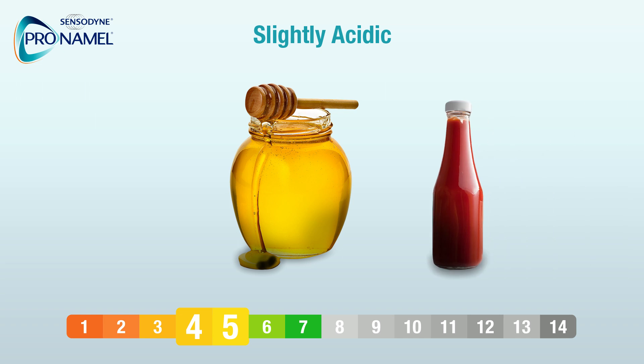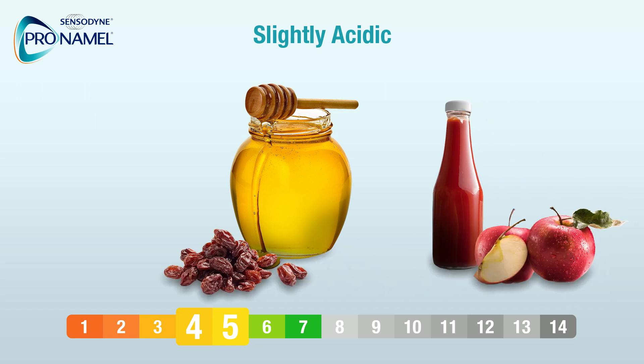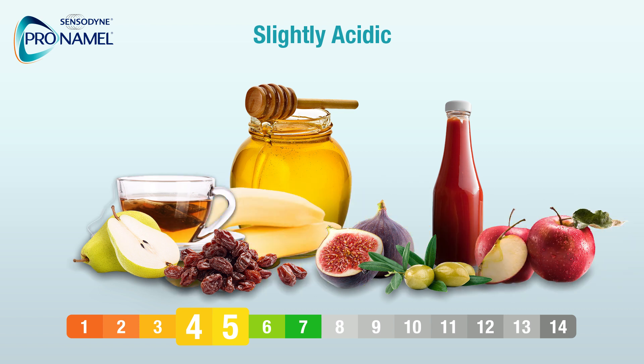Slightly acidic: honey, tomato ketchup, raisins, apples, green olives, pears, figs, tea, bananas.